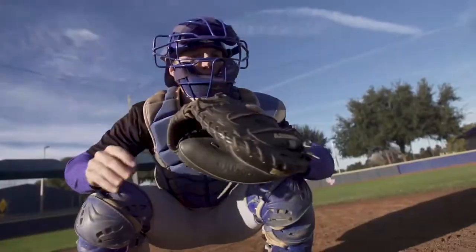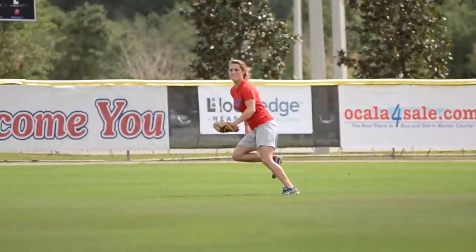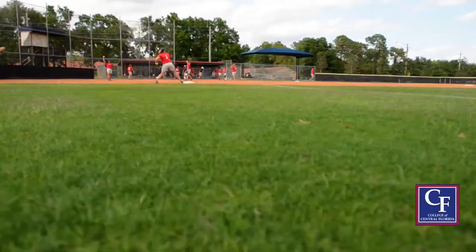Students have a lot of opportunity to participate in athletics on campus. You can enjoy a softball or baseball game in the spring, and we have many intramural sports, as well as other wellness opportunities such as spin class for students to stay healthy.